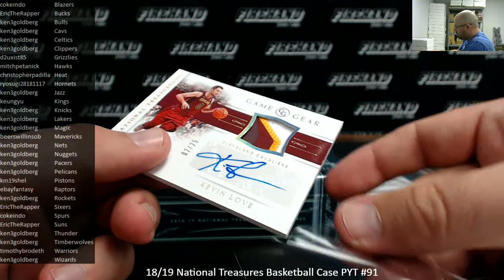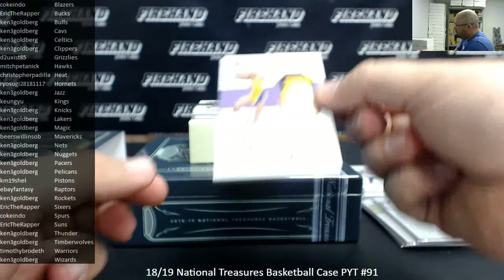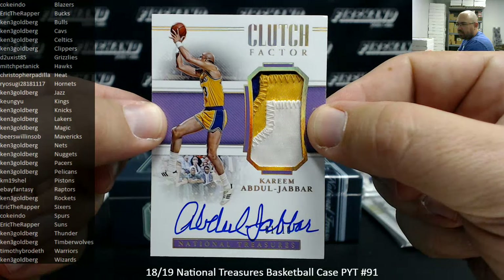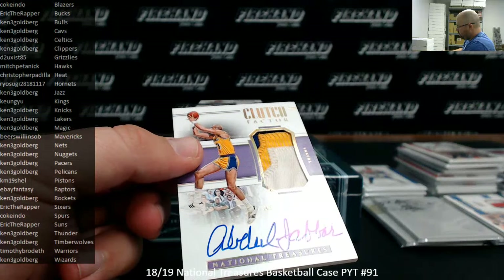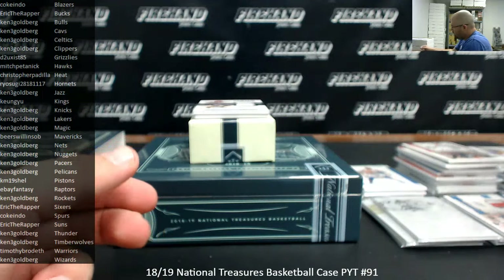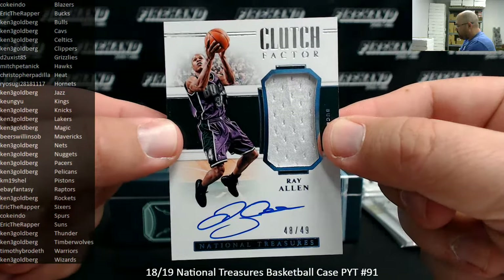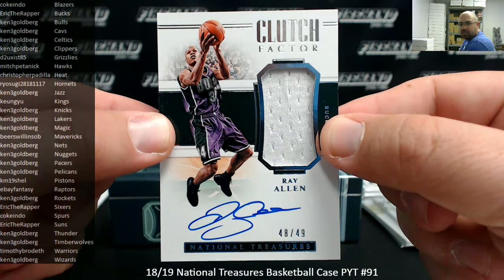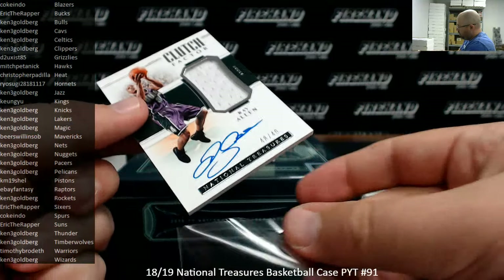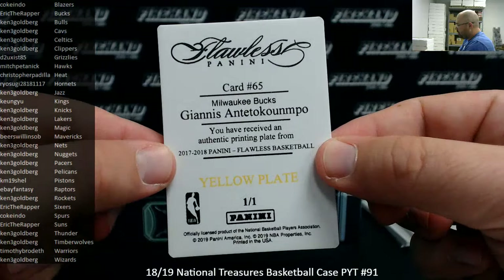Got a Game Gear Patch Auto, number to 25, Kevin Love — this one's number 2 of 25, Cavaliers going to Ken 3G. Oh, this is a nice piece right here — this one's serial number 1 out of 10, it's a Clutch Factor Patch Auto for the Lakers, Kareem Abdul-Jabbar — LA Lakers going to Ken. Got a Clutch Factor Jersey Auto, number to 49, Jesus Shuttlesworth — for the Milwaukee Bucks, Ray Allen — Milwaukee Bucks going to Eric the Rapper. Nice hit. Milwaukee Bucks is also getting the last printing plate of the break — it's a Giannis printing plate, last year's Flawless.